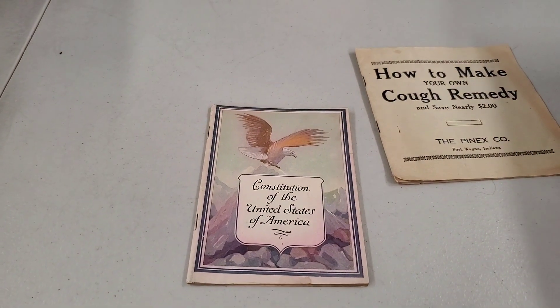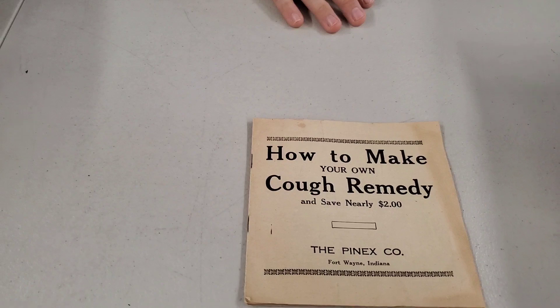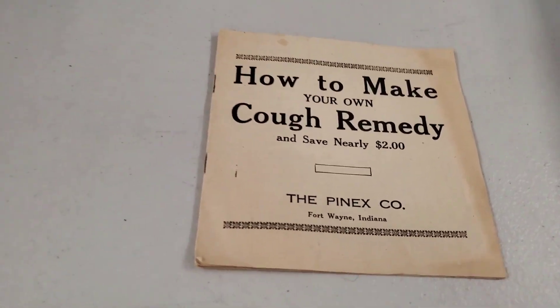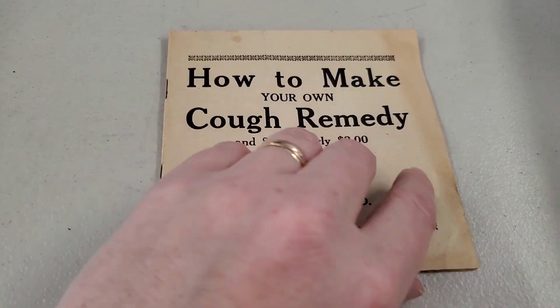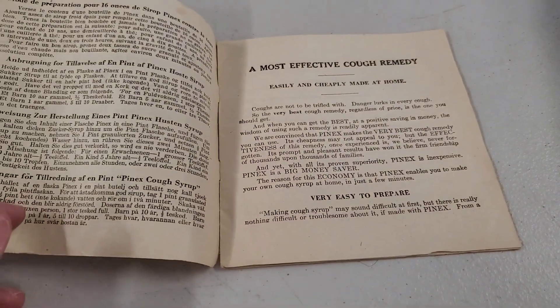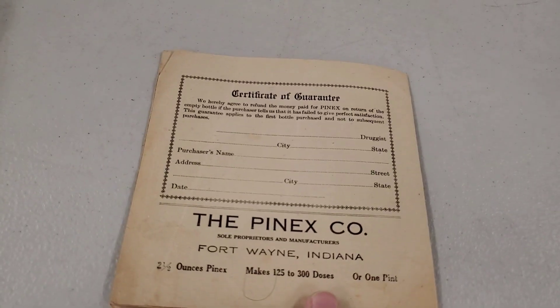Constitution of the United States of America — a little constitution book. We don't follow that no more. How to make your own cough remedy and save nearly $2. We want to save those $2 — could maybe open up our own company with this recipe. I don't even know if we're okay to sell this anymore.